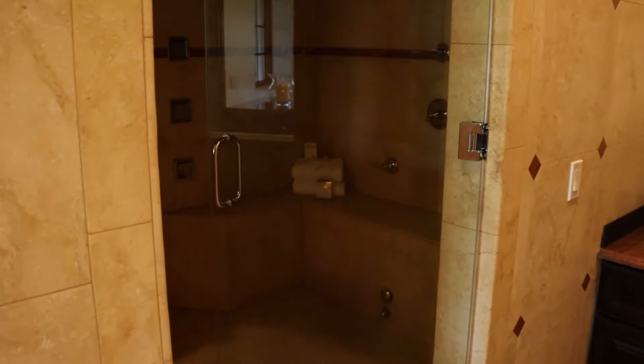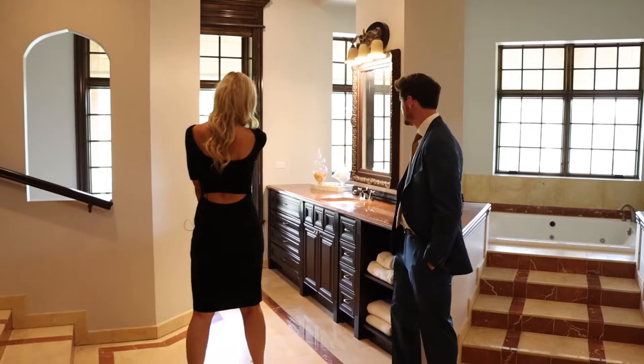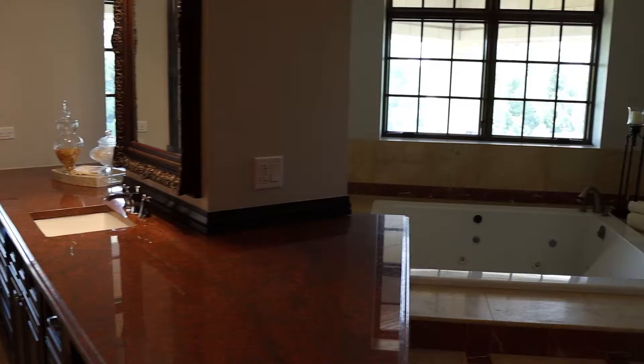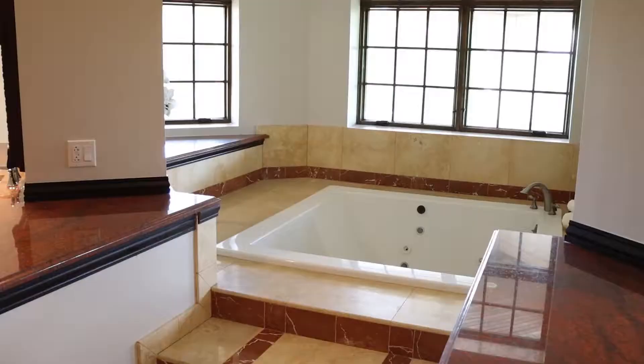Now we are in the master bathroom, which has dual showers — you can't say his and hers because you never know. One does have a sauna capability. This is also where the terrace broke for the master — the master bedroom has its own little private terrace.